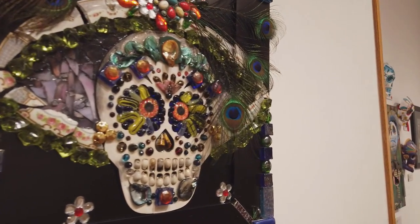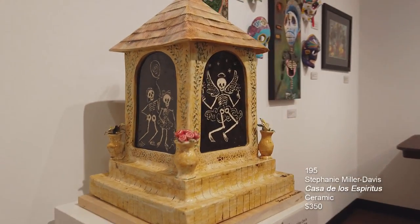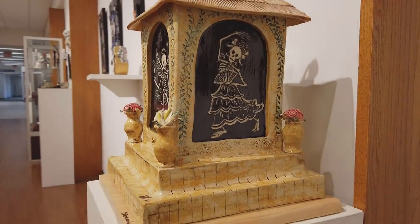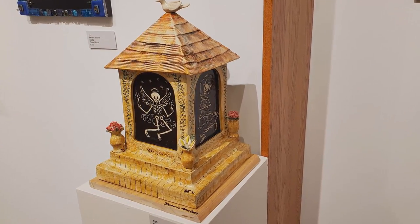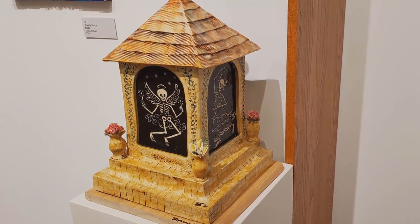This piece is by Stephanie Miller Davis — a ceramic piece called Casa Espiritos. It's got different images of skulls with wings, a skull Katrina, and a brother and sister skull kind of prancing around the perimeter of the piece.